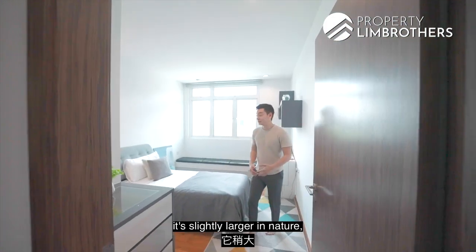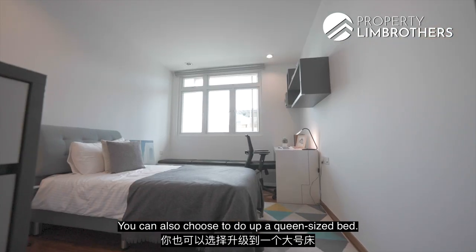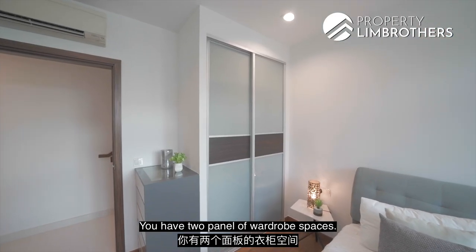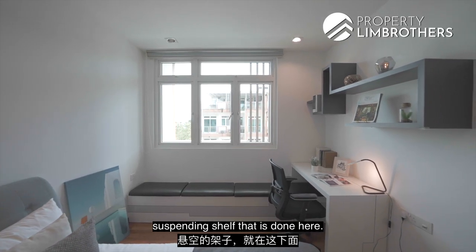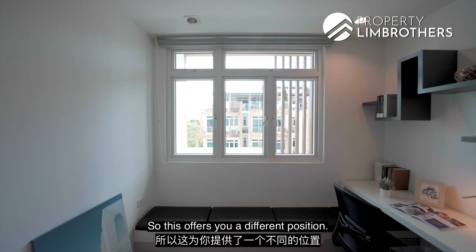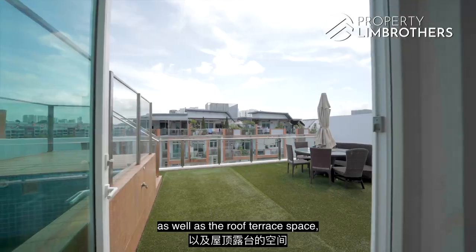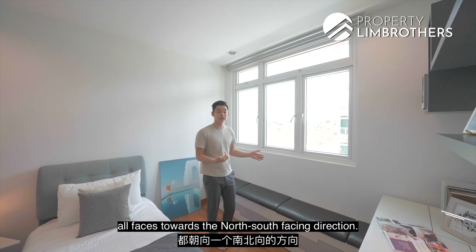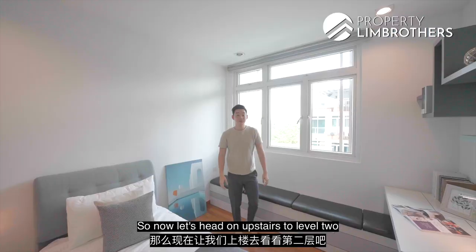The second bedroom is slightly larger. It has been fitted with a single-size bed, though a queen-size is also possible. There are two panels of wardrobe space and extra space for carpentry work towards the back, with a suspended shelf and study table. Tracking systems are done up at the side for different positioning. Your living room, dining room, and rooftop space all face a north-south direction, meaning the unit will have natural wind flow throughout the year.